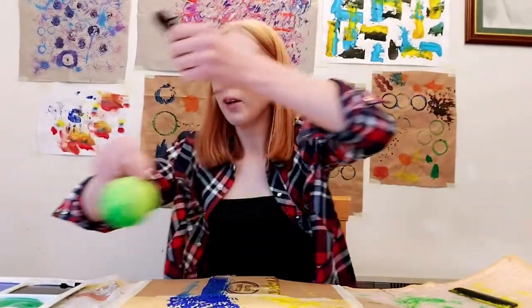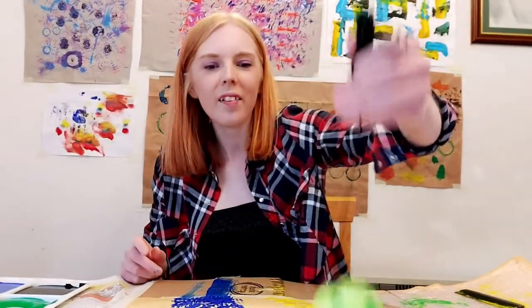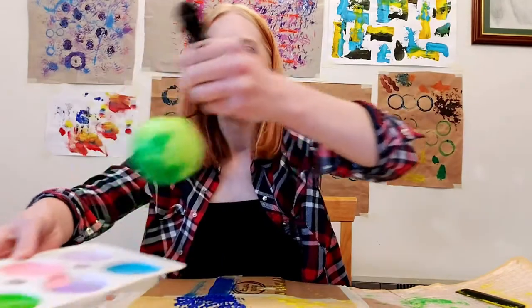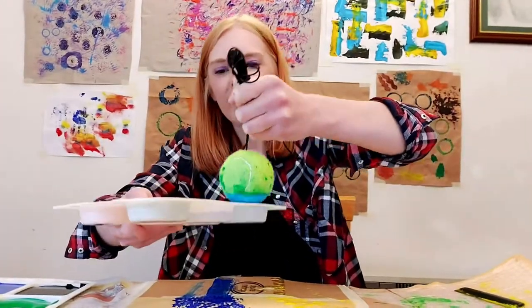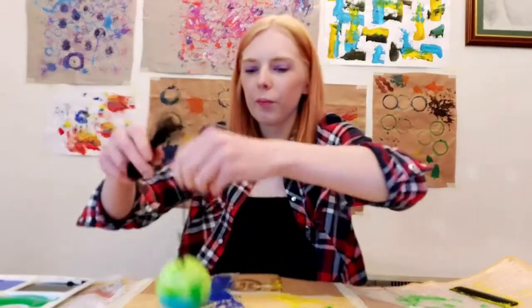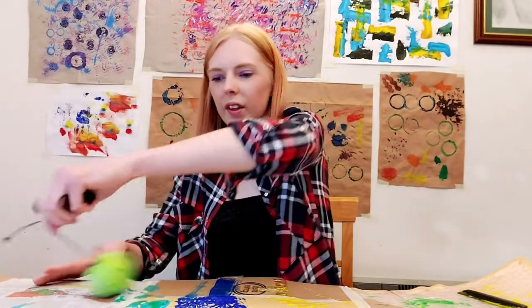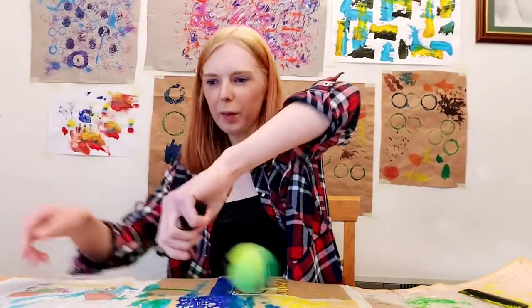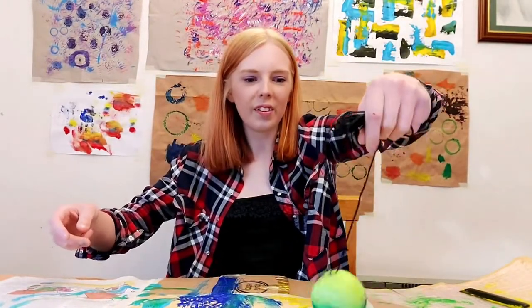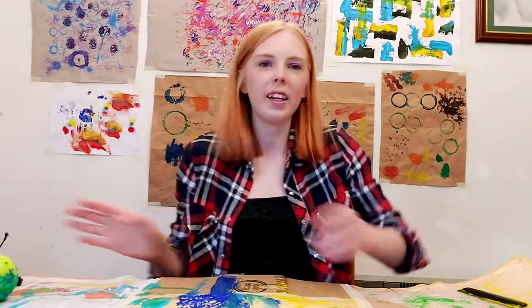I'm just going to carry on with my tennis ball and get some more paint to keep making different marks on the surface. I'm also going to move over to my light blue paint — I quite like that colour. Think about spinning the ball around to make some really quick marks, then watch it unravel and blend on the surface. Really think about different ways in which you're applying these materials.